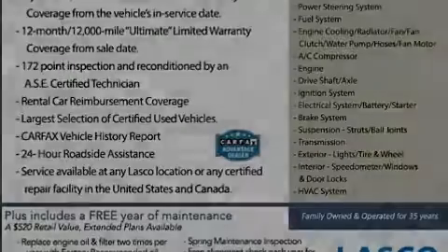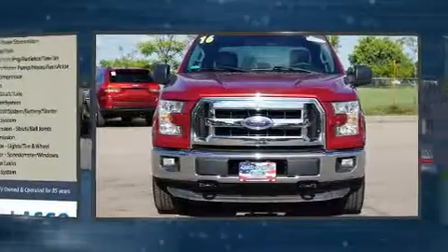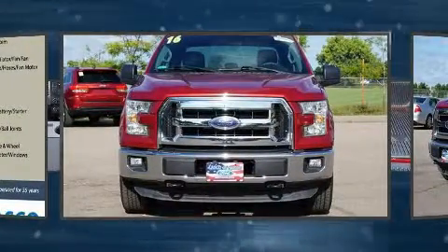Familiarize yourself with a 2016 Ford F-150. With less than 20,000 miles on the odometer, this is an exceptional value at an affordable price.